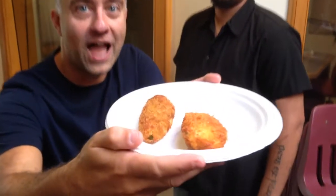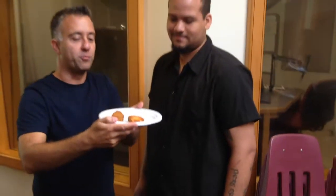All right, we're here with Kevin, the chef from Billy Joe's Rib Works in Newburgh, and we're talking giant jalapeño poppers this morning.